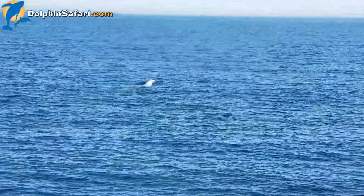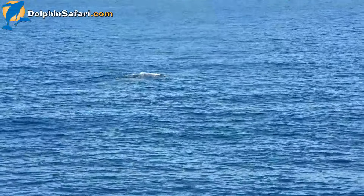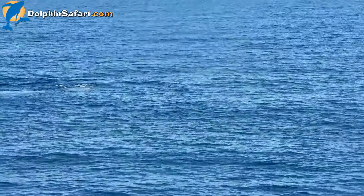Here it comes, here it comes. You can see it right behind the blowhole. This whale is a little thin — California gray whale. On its northern migration, headed back up to Alaska, up to the Chukchi Sea.